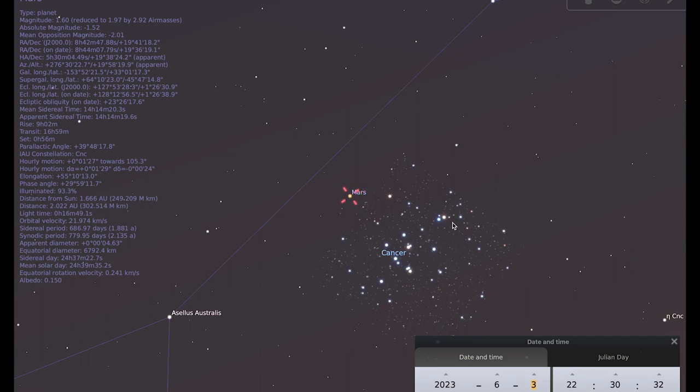It will be quite a tricky spot, so it will be even more rewarding if you do manage to find it. If you have a small telescope you can have a go with a low-powered eyepiece and see how many of those stars you can pick out.